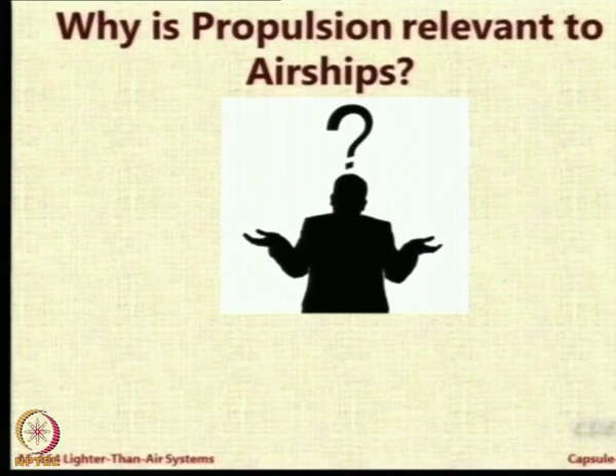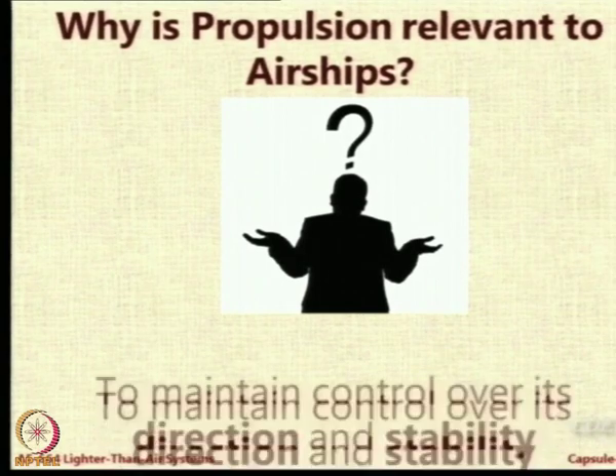As far as airships are concerned, what is the relevance of propulsion? By providing a source of propulsion, you can give direction to a body — you can take it to a particular direction or allow it to move in a direction. You can also use it to give stability, because it is a force and that force can be used to give some stability. Can you give an example of how a propulsive force can be used to give stability or control to an airship?